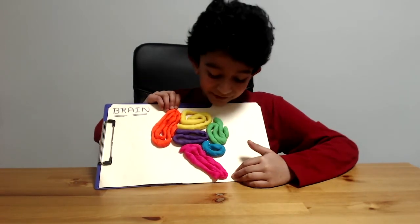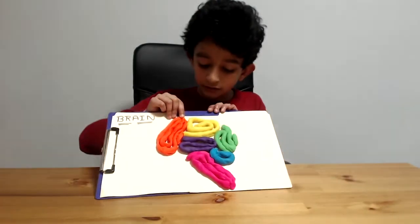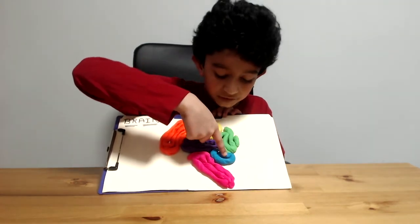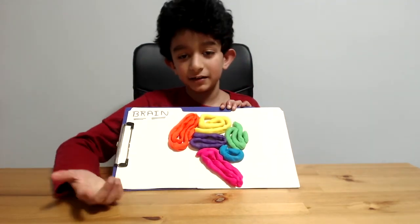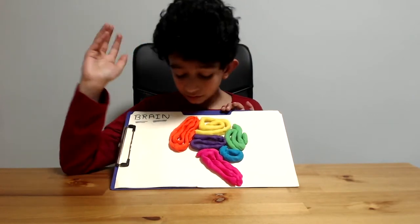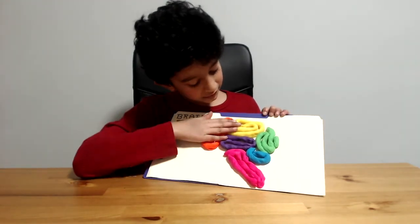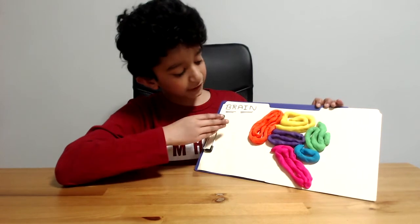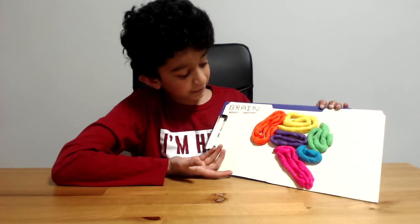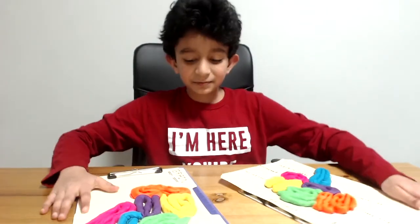Yay! So now, as you can see, I got all the parts down: the frontal, the temporal, the parietal, the occipital, the cerebellum, and the brain stem. It actually looks like a brain because I drew it — if you think that will help you, go ahead and do it. Basically, this is the brain. You can label it if you want — especially if it's a project.